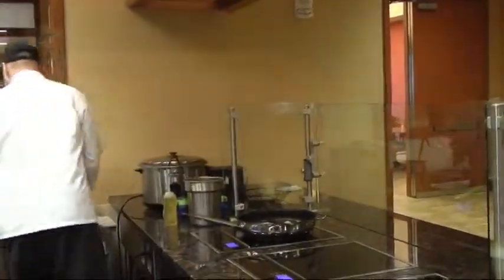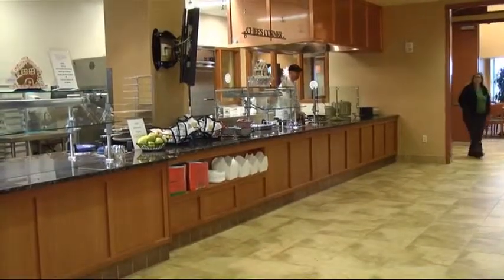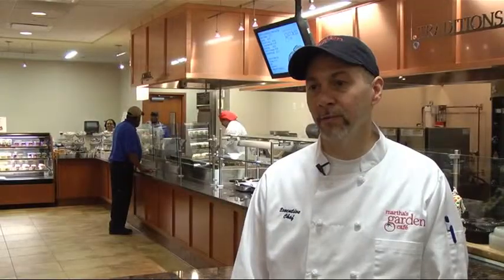Brian Holman is Martha Jefferson's new executive chef. He was brought on to enhance patient meals and food in Martha's Garden Cafe. He brought a lot of experience from past restaurants and banquets and tried to integrate them into the new menu.